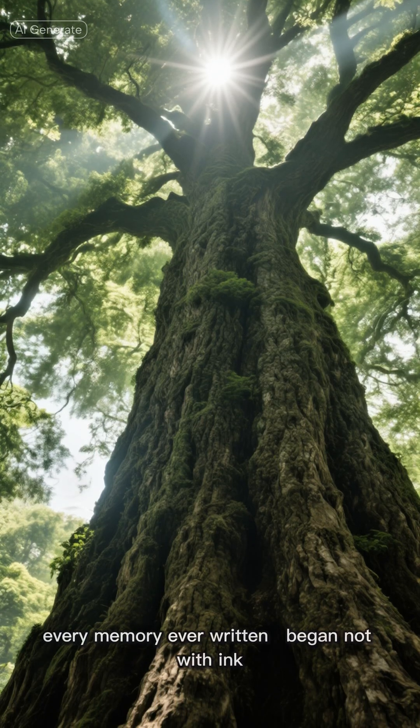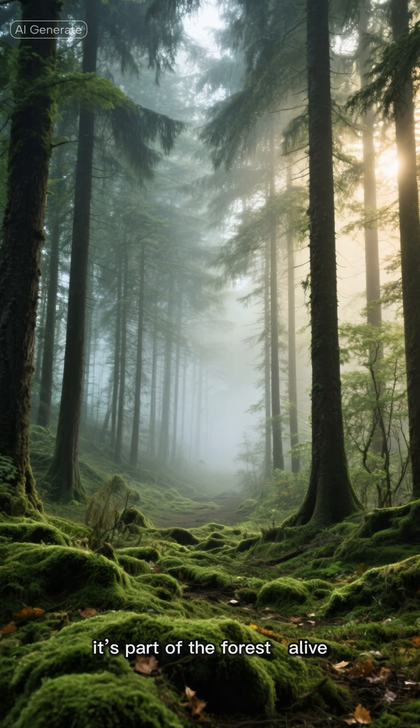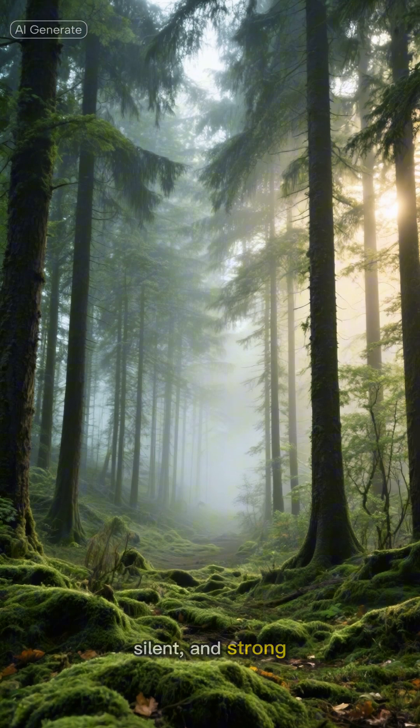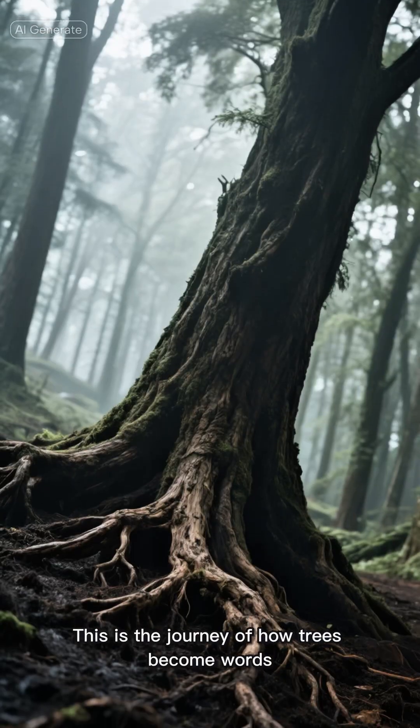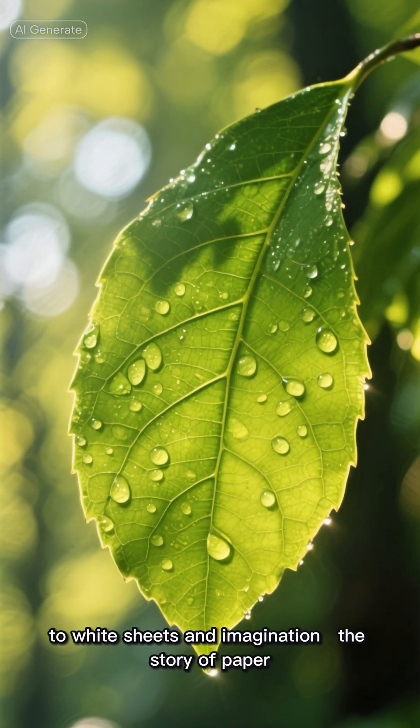Every idea, every story, every memory ever written began not with ink but with a tree. Before paper carries our thoughts, it's part of the forest — alive, silent, and strong. This is the journey of how trees become words, from green leaves and sunlight to white sheets and imagination: the story of paper.